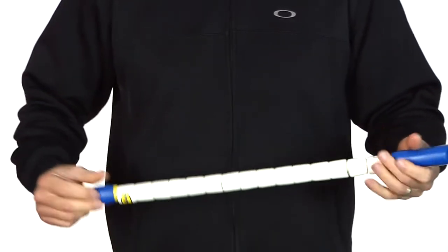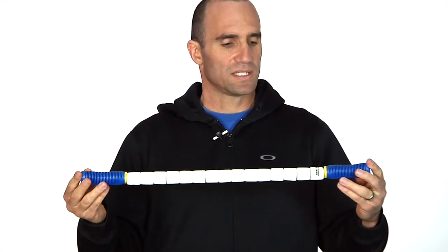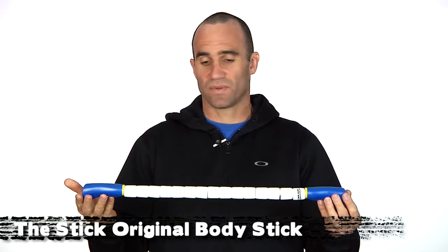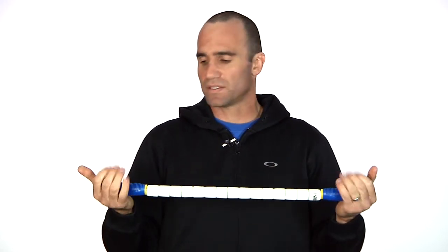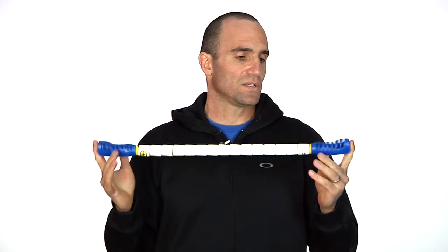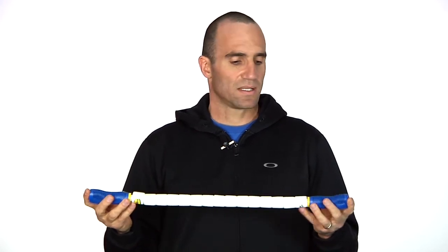Finally, if you don't have a private masseuse waiting for you at home like most pros do, you need to get one of these. This is the original Body Stick — the company is called The Stick. It's a self-massaging device. The original body stick is long enough so you can get your back, your neck, and obviously your legs, which is what cyclists are really going to appreciate it for. Massage is probably one of the most effective post-exercise recovery tools you can use — it really loosens your muscles up and flushes all that lactic acid out. They're not too expensive, they're easy to use, and you need one.